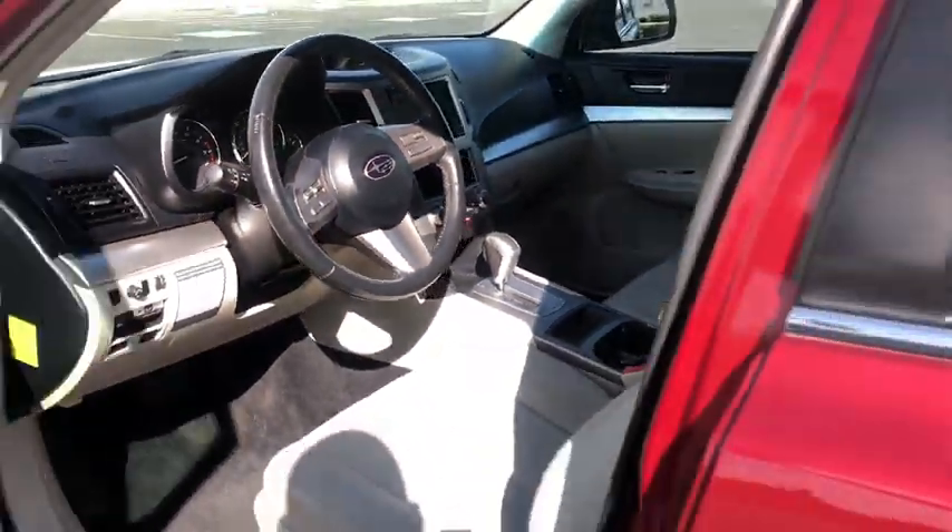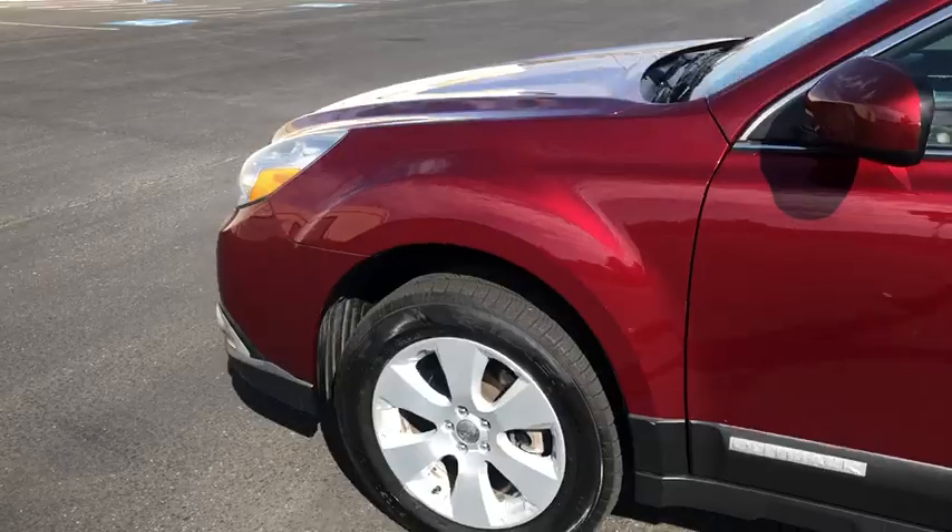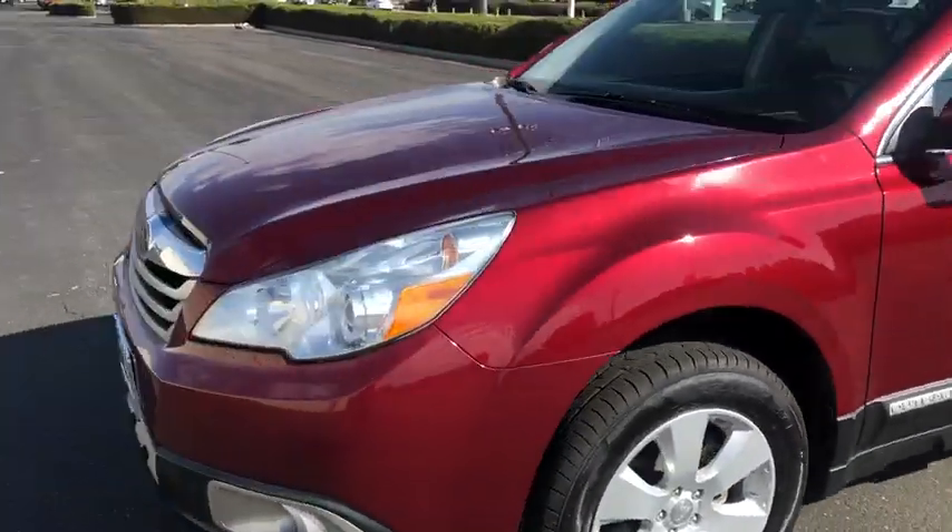Fog lamps, trip computer, child safety locks. Searching for a dependable vehicle that looks great too? You found it, so stop in today.